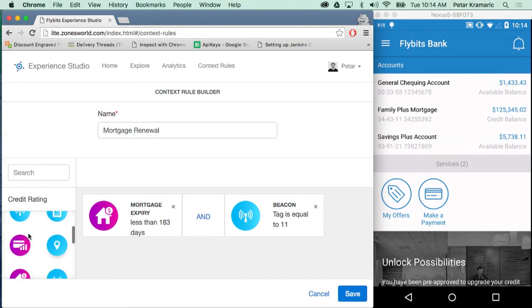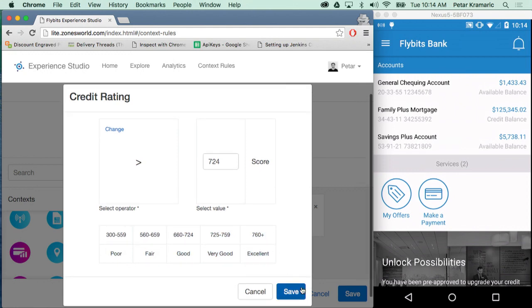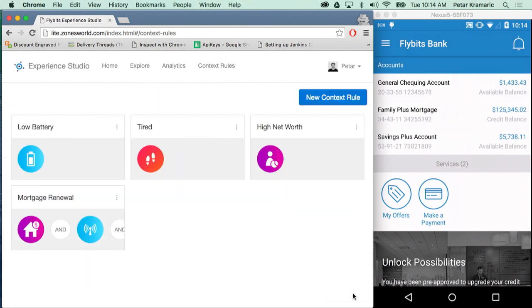To finalize this use case, as a branch manager I may want to provide a discount to people with a very good credit rating. So I'm going to drag and drop the credit rating context plugin and select that I only want to target people with a credit rating greater than 724 — which, according to my cheat sheet, indicates very good or excellent credit. I'll hit save, hit AND again, and create this rule. Nothing happens in my application yet because I haven't associated this rule to any piece of content. The rule is now created with all the different contextual pieces, and I can hover over each plugin to see the conditions.